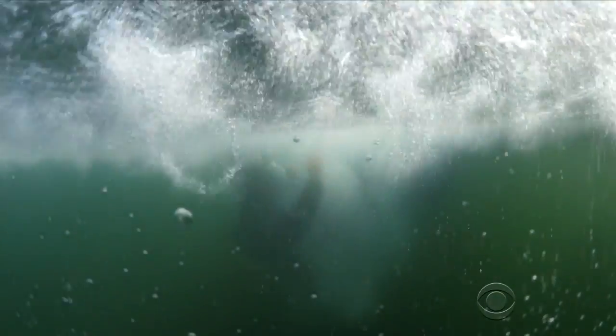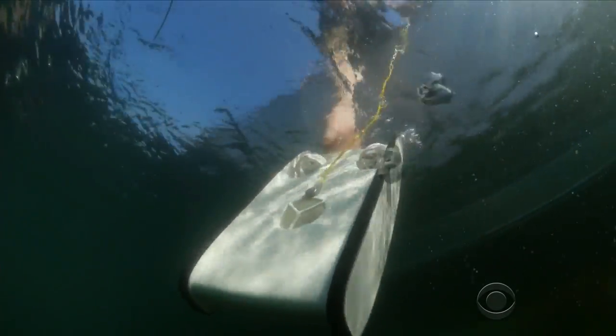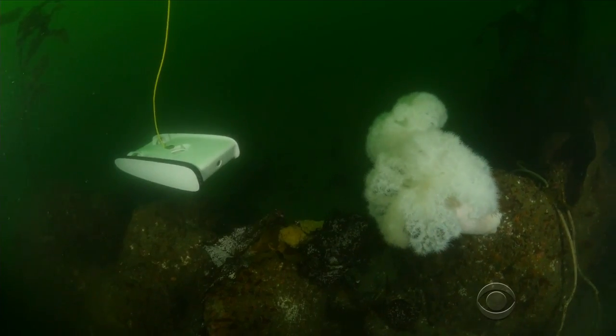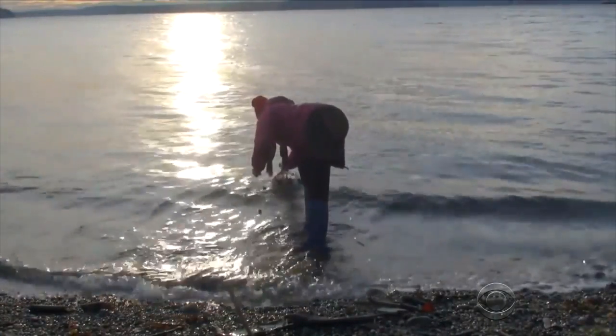We joined Stackpole's team on a test run of the new model in Monterey Bay on California's central coast. So what are we going to look for out here? Right now we are over a place called the matridium fields. Matridiums are large white sea anemones found about 60 feet down.